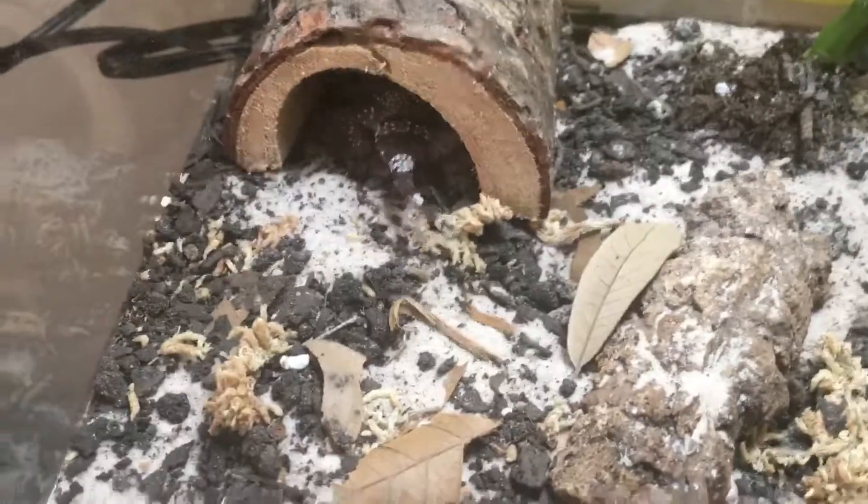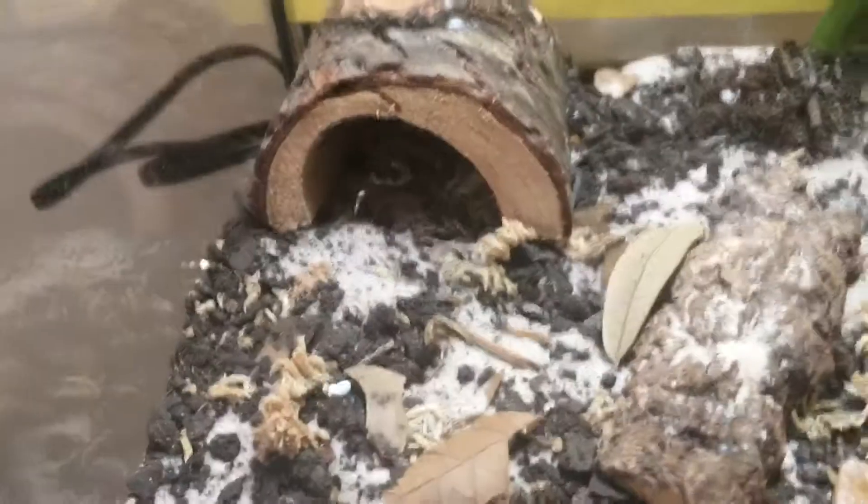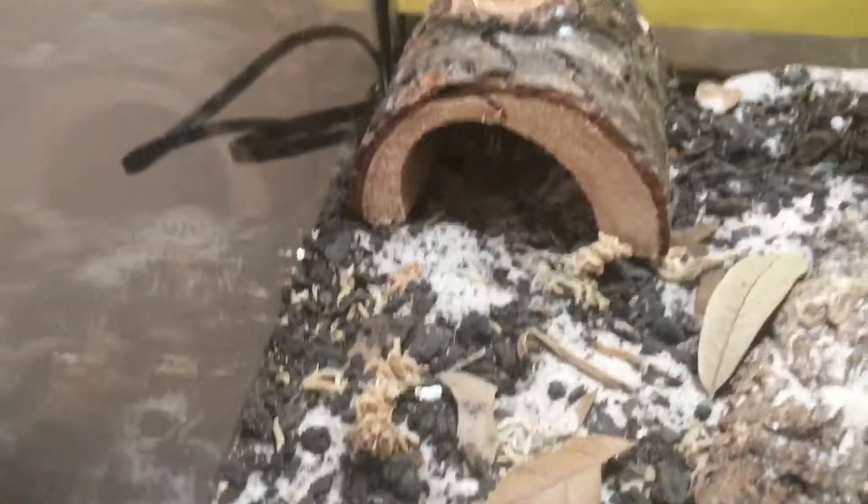From what I've had for like a month, the care is really simple — just kind of like leopard gecko care. I just kind of leave her alone most of the time. Yeah, she's a small boy or girl.